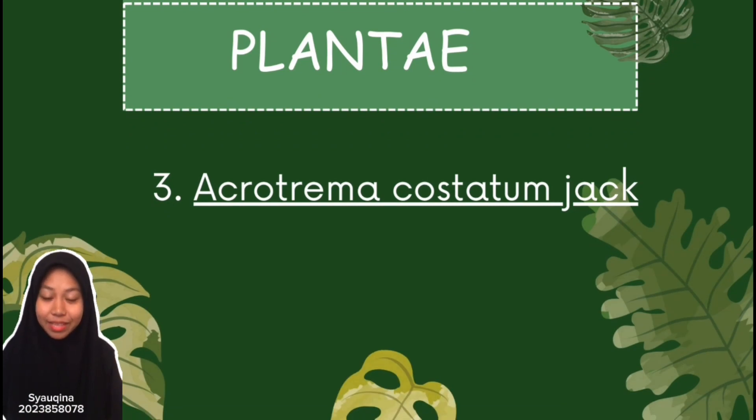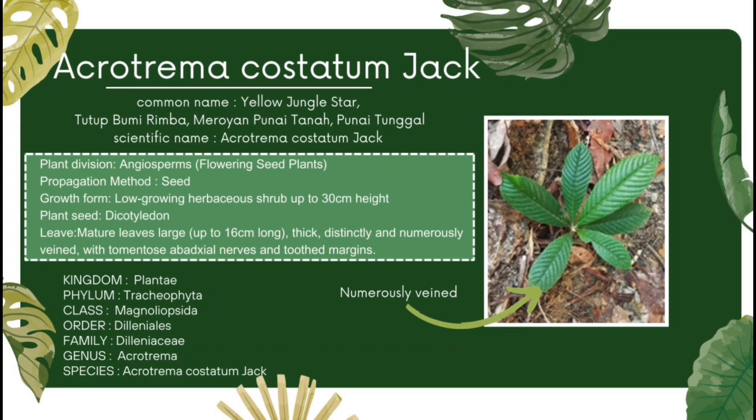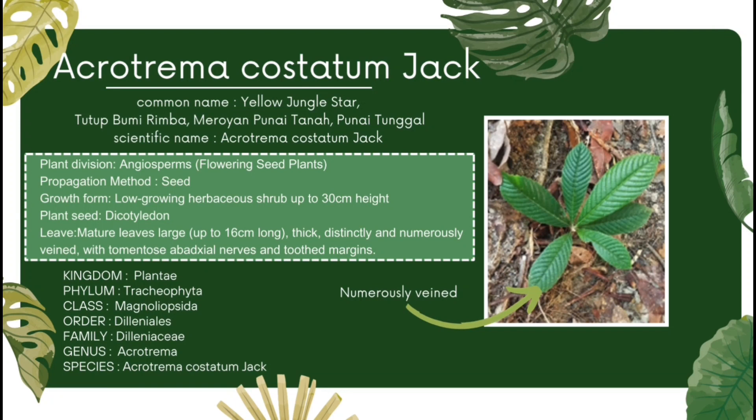Hi, I am Shakina. My matrix number is 2023858078. I will continue our presentation on Kingdom Plantae. The species of plant that will be discussed by me is Acrotremacostatin jet. The common names include Yellow Jungle Star, Tutup Bumi Rimba, Meroyan Punai Tanah and Punai Tunggal. The scientific name is Acrotremacostatin jet. The plant division is Angiosperms with flowering seed plants. The propagation method for this species is through seed. The growth form is a low-growing herbaceous shrub up to 30 cm high.